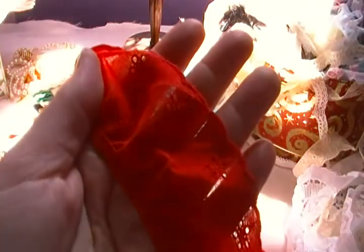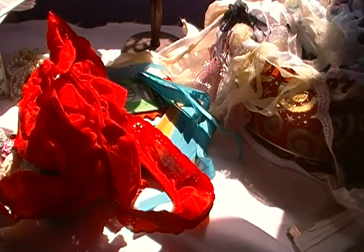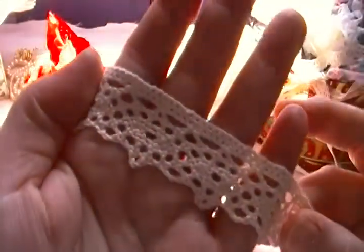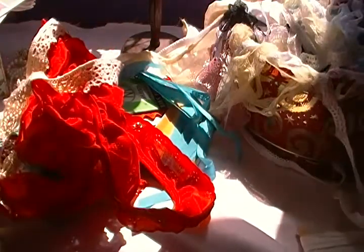I thought there was going to be a lot of good stuff in that bag but it's not turning out that way, unfortunately. There's another crocheted lace but it's just a small piece.